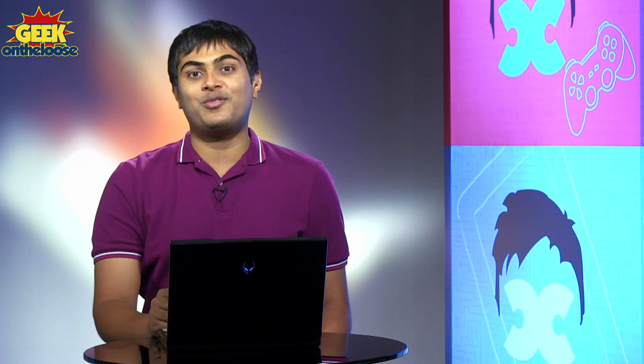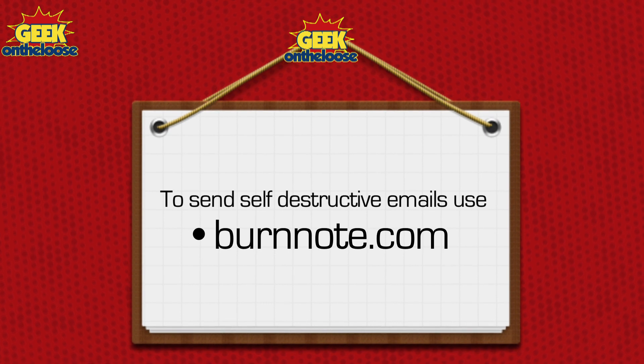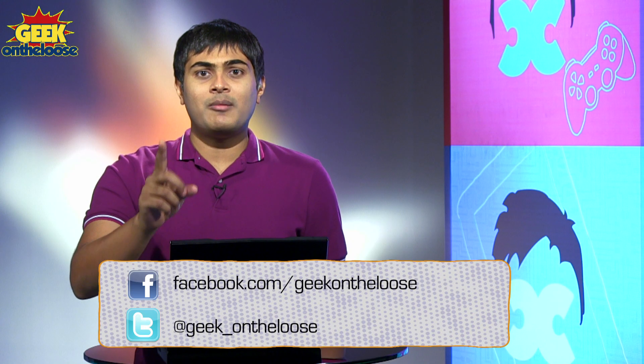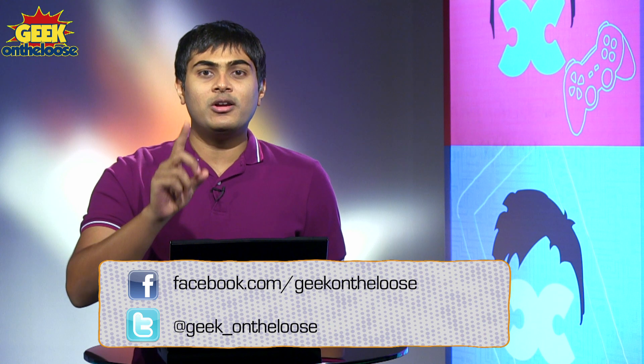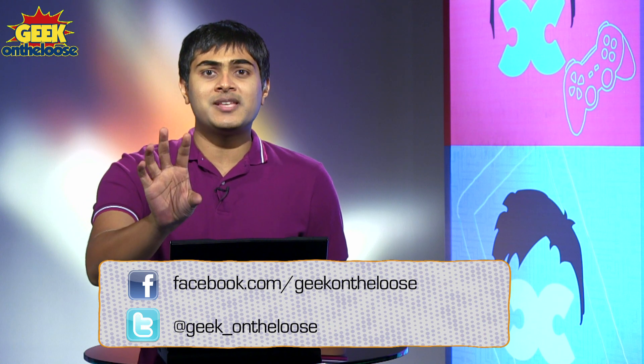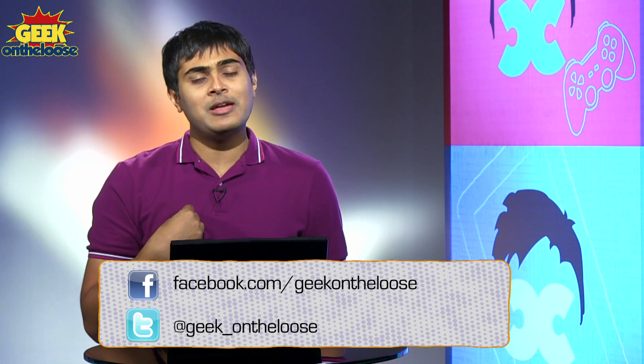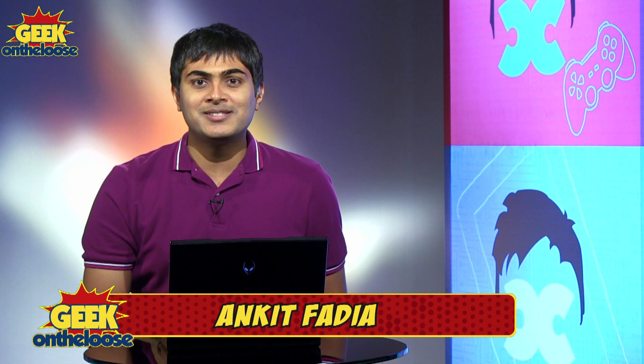So whenever you have something confidential that you wanna share with your friends, just use burnnote.com. And please don't forget, all your credit card numbers, all your account details, all your passwords — if you wanna keep them secure, just burnnote them to me. And trust me, I'll keep it very, very secure. Until next time, this is Ankit Fadia, signing off.